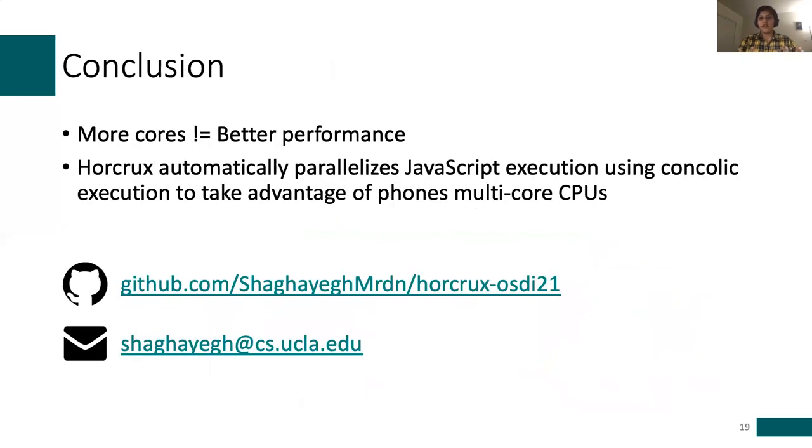Horcrux is open source. I encourage you to check it out and email us with questions. I'm happy to take your questions. Thank you.